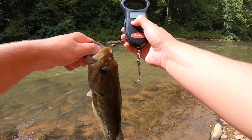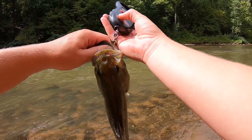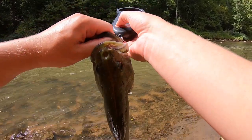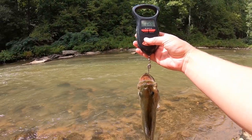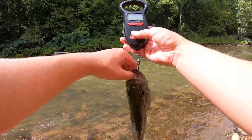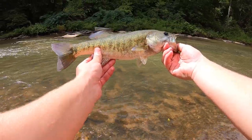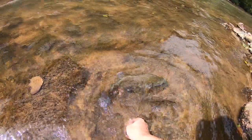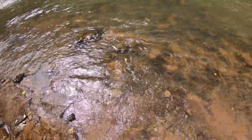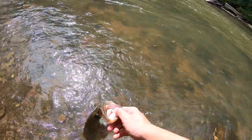Just dip that fish in the water for a second. I'm going to weigh him real fast — I'm going to guess a pound six ounces, just kind of in between a pound and a half and a pound and a quarter. Pound five, so this guy's just over a pound and a quarter. Nice, solid little fish. He just swam the wrong way — he swam onto the bank. There he goes.